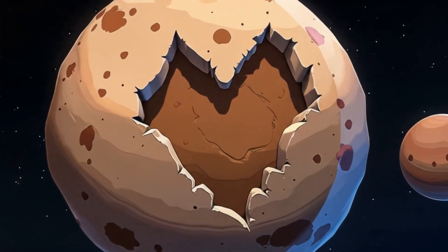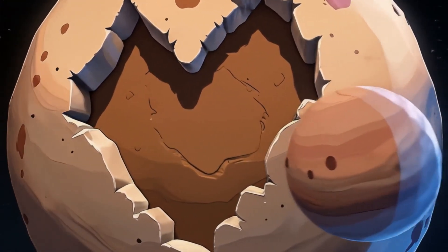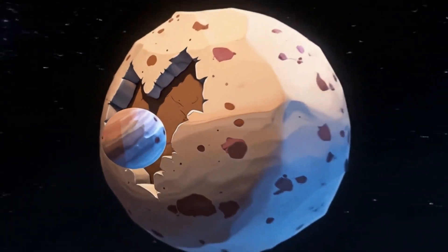Oh my goodness, can you believe we've made it all the way to tiny Pluto? It might be small, but it's got a big heart-shaped glacier.